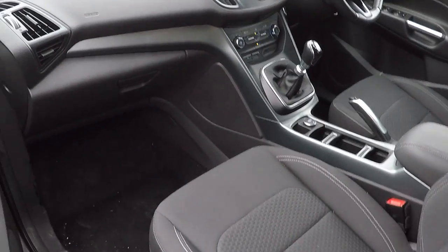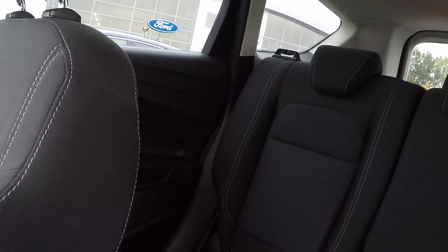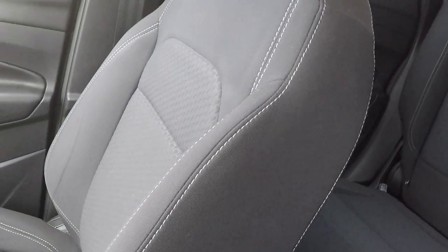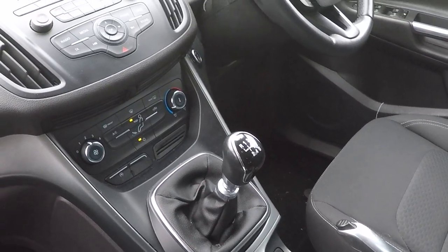Let's take a look inside. Isofix Chelsea anchor points in the rear to keep babies, children and toddlers as safe as possible. Six speed gearbox for great fuel economy — 64.2 miles per gallon combined.